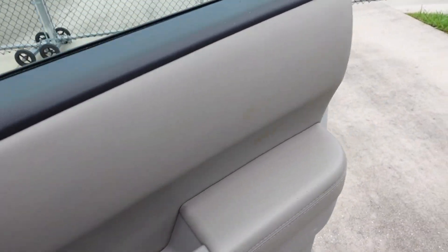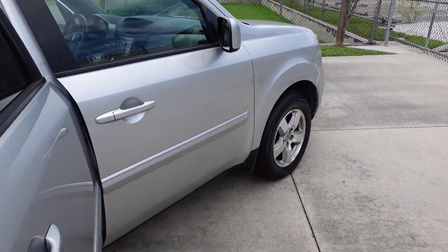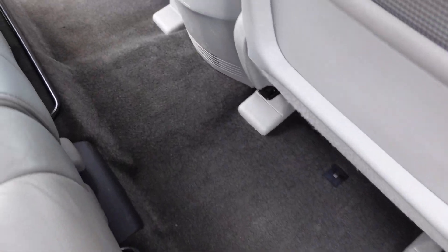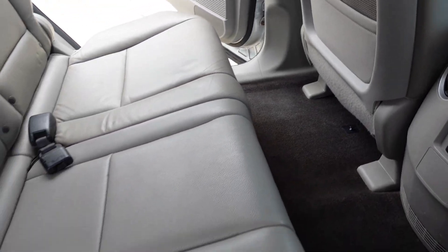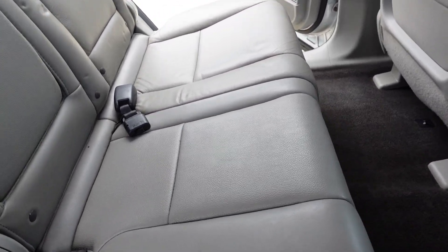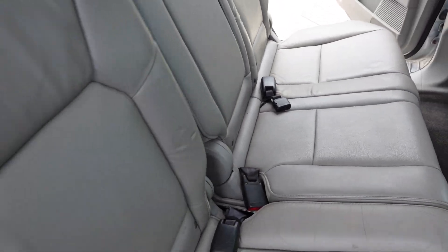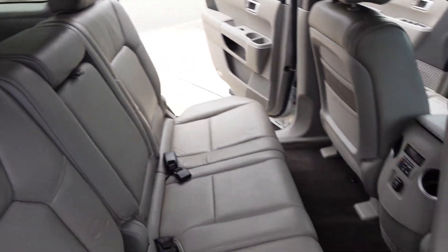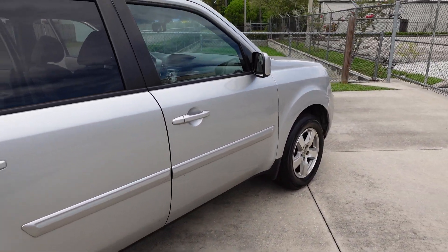It comes with illuminated vanity mirrors and both visors are in nice, good condition — they stick well up to the headliner. These have a pretty common occurrence where they do fall down and just kind of hang there, so these are nice and tight. It has the rear AC controls as well as a charging outlet, and a center console fold-down armrest with dual cup holders.